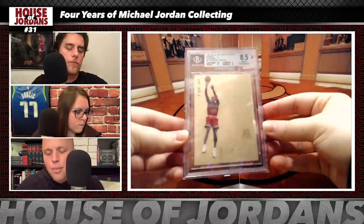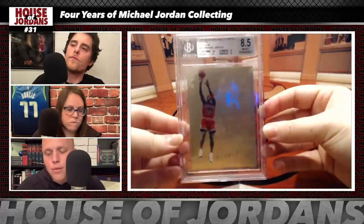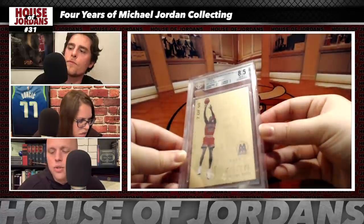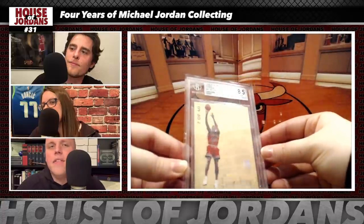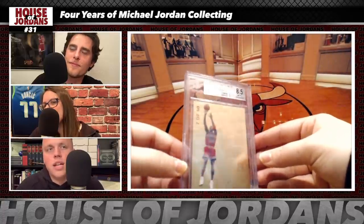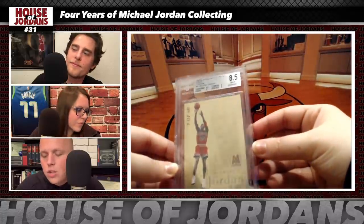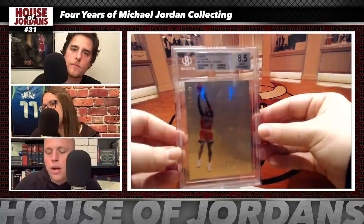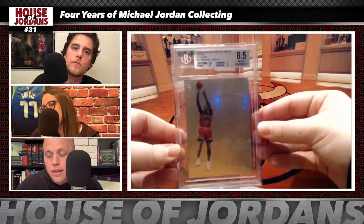Fourth grail: the 1998 Skybox Molten Metal Fusion Titanium, numbered to only 40, in a BGS 8.5 case. This is the only copy of this card to have sold on eBay in the last 13 years — it sold in November 2016 for $5,100. A collector made it available on Facebook for $16,500 in January 2019, and the deal was done at a Santa Monica antique show. The historically correlated multiplier approach estimates the current value of this card at $27,000.